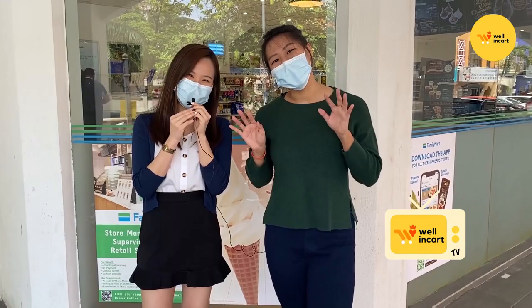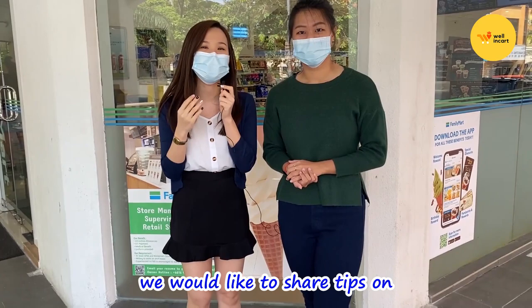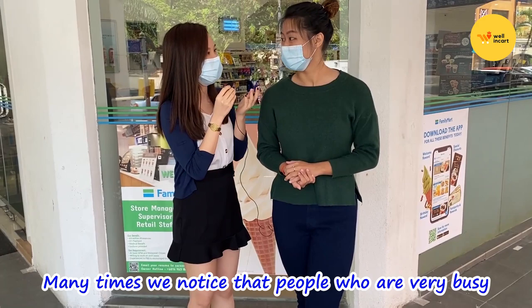Hello everyone! Welcome back to our channel. I'm Ernie. I'm Obo. And this is WellInCatCV! We are right here at Family Mart! So why are we here? The purpose is because we actually want to share some tips on how to actually choose healthier breakfast options.